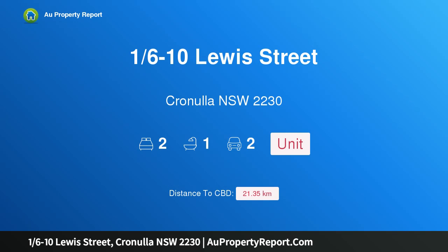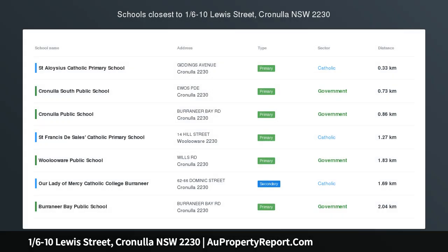Hi, I am glad to introduce Property 16-10 Lewis Street, Cronulla, NSW 2230. Coastal Convenience.